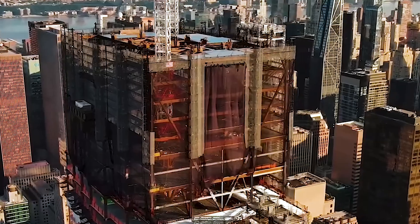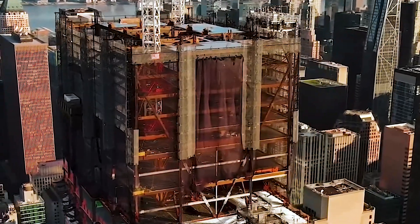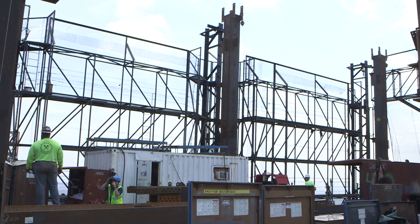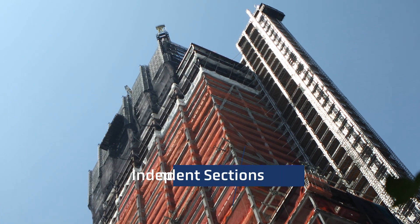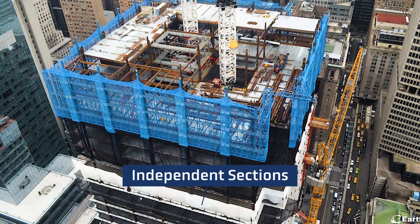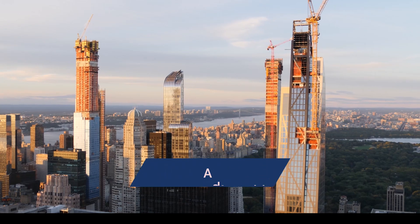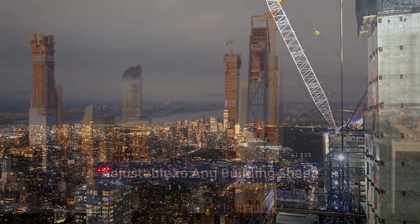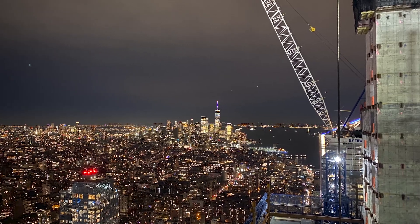As the erection of the steel progresses, the cocoon, driven by a unique hydraulic system, seamlessly climbs the face of the structure. Divided into independently working sections, the cocoon's four faces also function autonomously. The cocoon is adjustable to any building shape and its width is easily reducible at transitions or building setbacks.